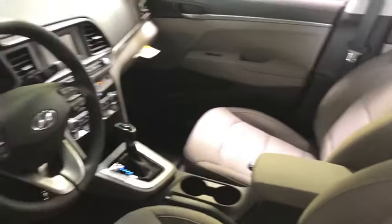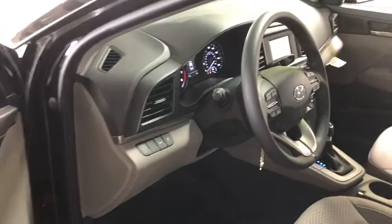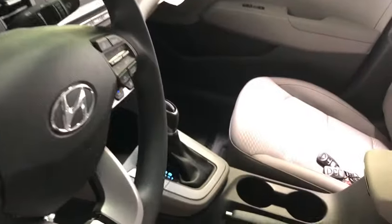Carpeted floor mats. If affordable style and reliability are what you're looking for, this vehicle couldn't be more perfect. Drive it today!